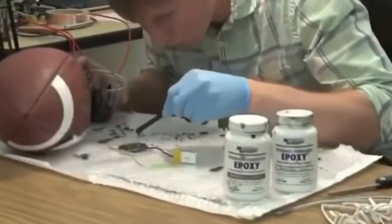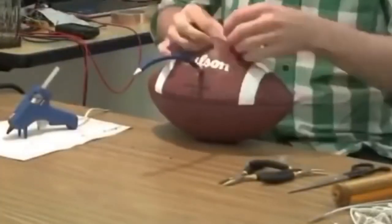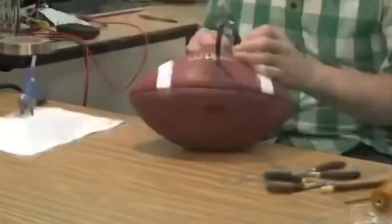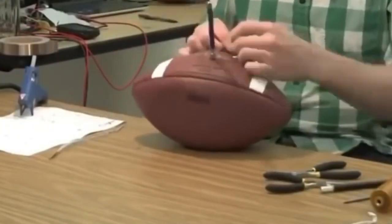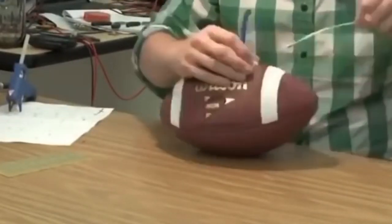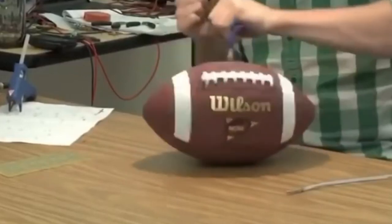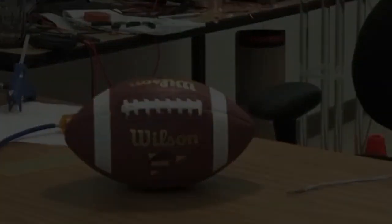If you grew up watching football in the 60s, the 70s, the 80s, the 90s, or the early 2000s, you won't remember seeing the ball bounce off the uprights that often. It seems it's only become a common occurrence ever since the NFL admittedly started putting computer chips into every football.